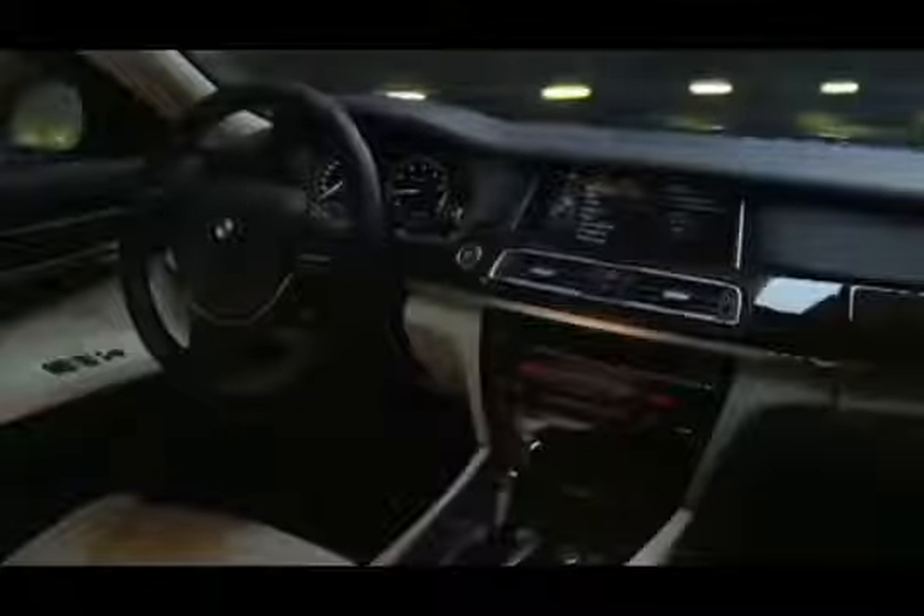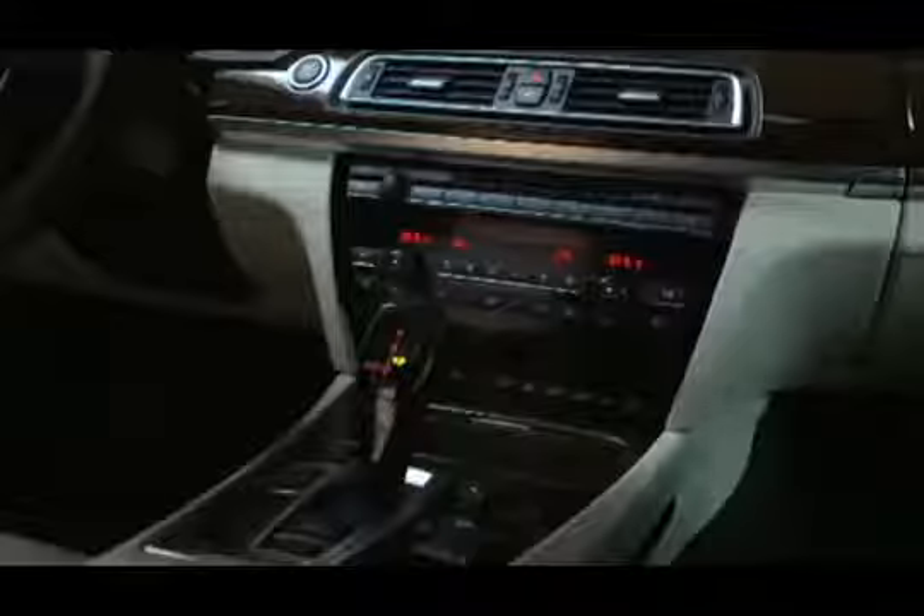Security while driving depends largely on the driver. That's why at BMW, the driver has always been at the centre of our thinking. A wealth of innovations ensures drivers can see exactly what is going on around them at all times, and react instantaneously when necessary.